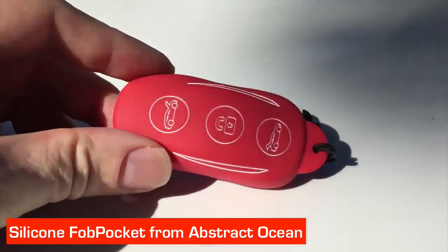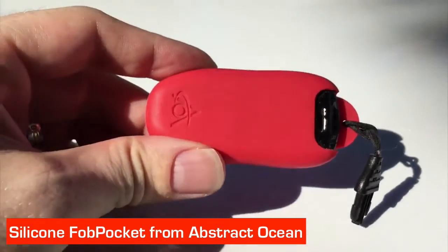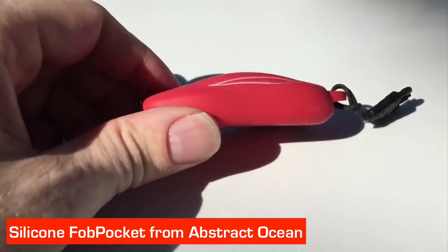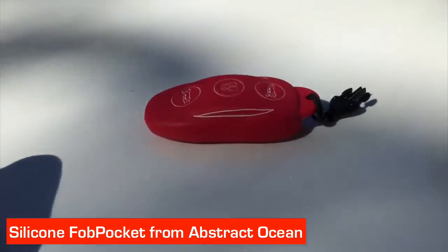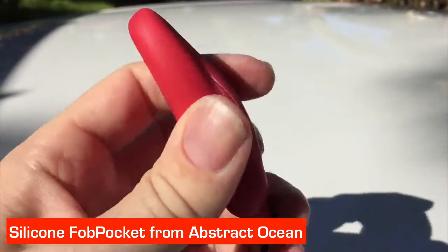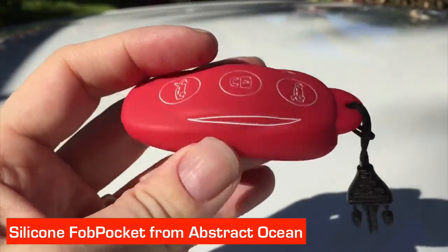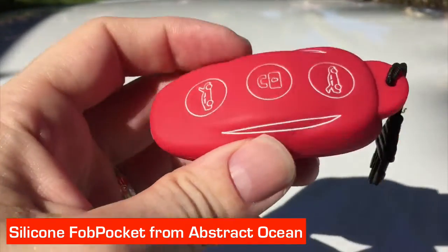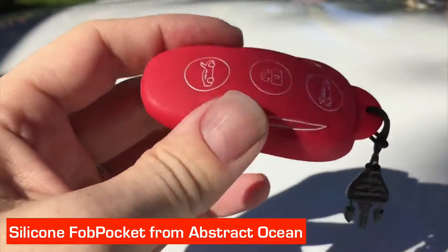The other quick product review this week is the silicone fob pocket from Abstract Ocean. A guy called Pete White put these together. I first came across Pete about a year ago when he introduced the neoprene cover for the Tesla fob, which I quite liked, but he brought out the silicone version and I love it. It protects the key, stops it getting scratched if you've got it in your pocket with other keys, and it has a wonderful tactile feeling. Comes in a variety of colours — $9.99 and worth every one. Fantastic, love it.